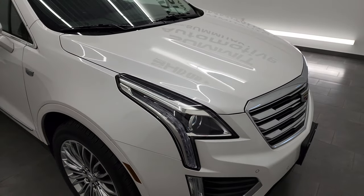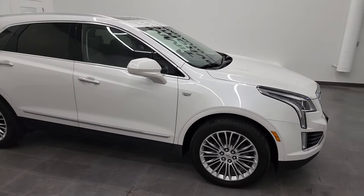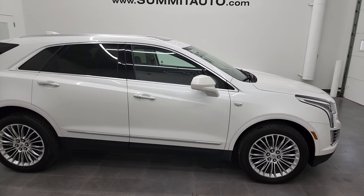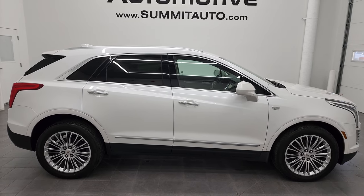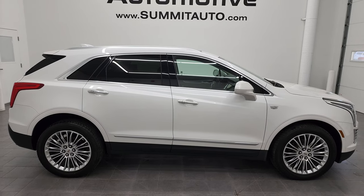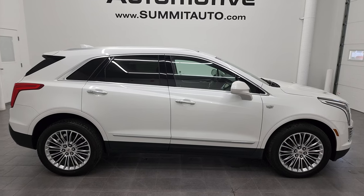I would highly recommend this Cadillac from a quality and condition standpoint considering the age and miles on it. To see more pictures of this XT5 or any of our other 450 new and used cars, trucks, SUVs, minivans, Wranglers, half tons, three quarter tons, one tons — you name it — go to Summitauto.com for full pictures and descriptions of every single vehicle from two locations.